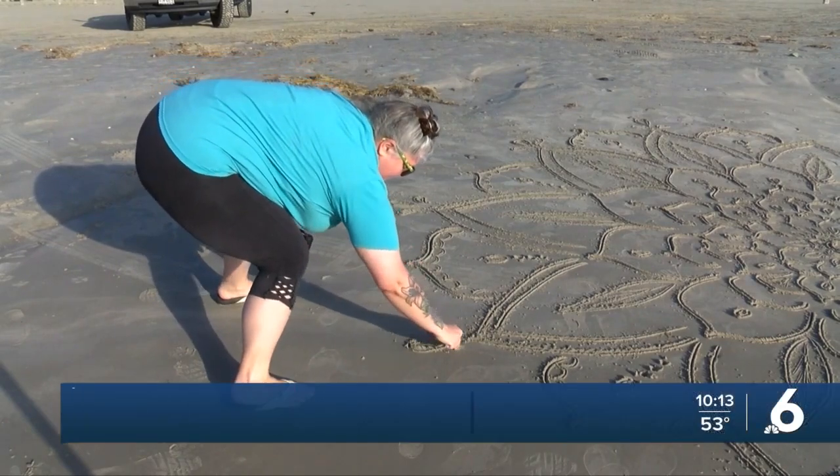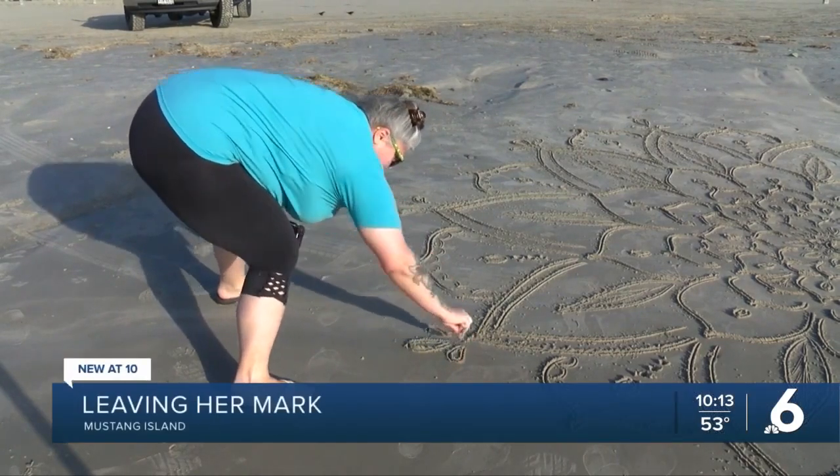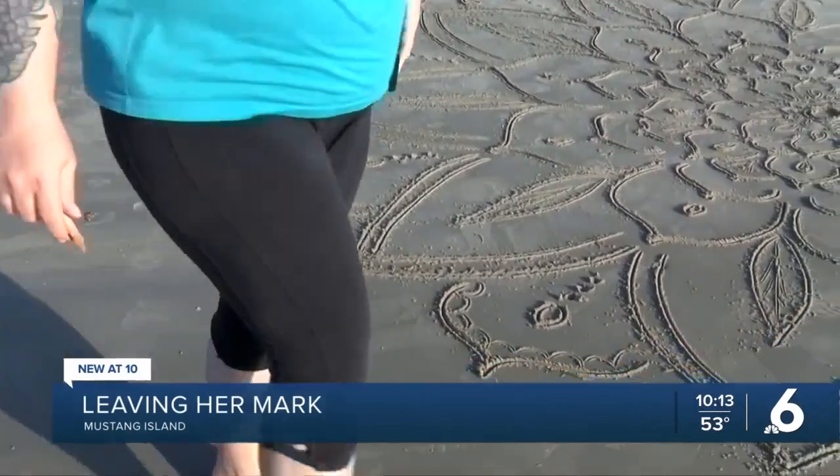Jolene Martin, a resident of the Ingleside community, is leaving her mark on Mustang Island, even if it's just temporary.